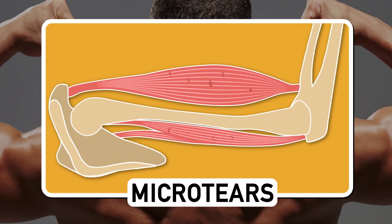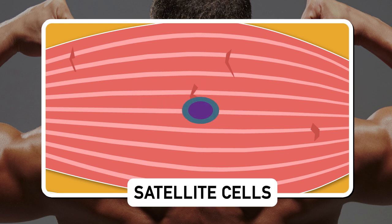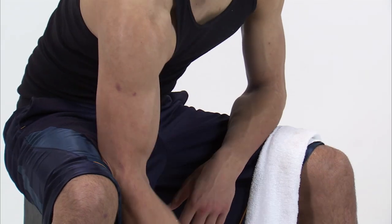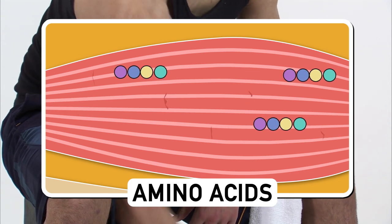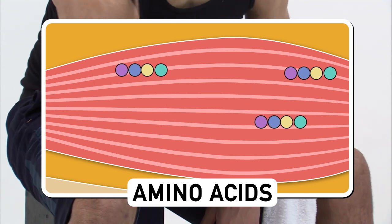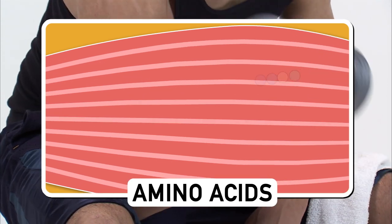The damage causes your body to string together amino acids into new proteins to repair the micro tears. The damage also activates satellite cells, which are kind of like stem cells. The satellite cells flood the damaged area where they multiply and fuse onto muscle fibers to repair the strand and make it bigger and stronger. So here's where your swole comes in — muscle growth only occurs when you have enough amino acids to repair all the micro tears plus some extra leftover. The extra amino acids can be used to further muscle growth, bulking you up.